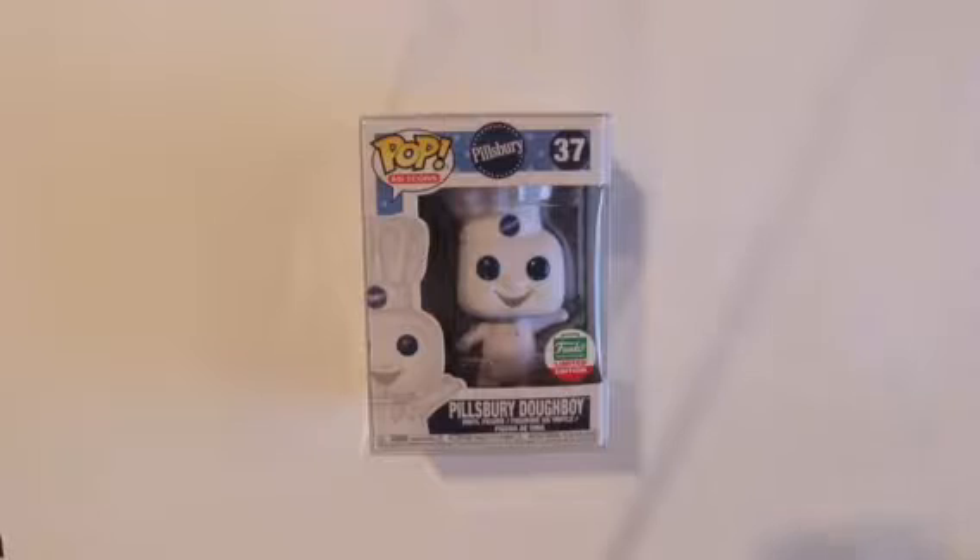This is probably my biggest one with Funko Shop. I never went with Funko Shop — the queue always gets me, or I'm just like a minute late, or something like that. Something stupid, and it always sells out, and it's really frustrating. But today we got the Pillsbury Doughboy, and I got it from Funko Shop.